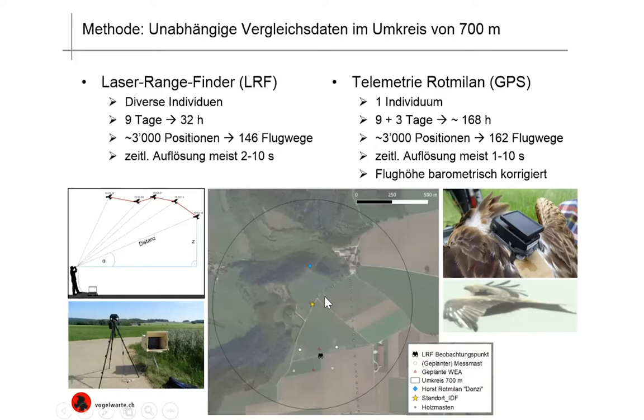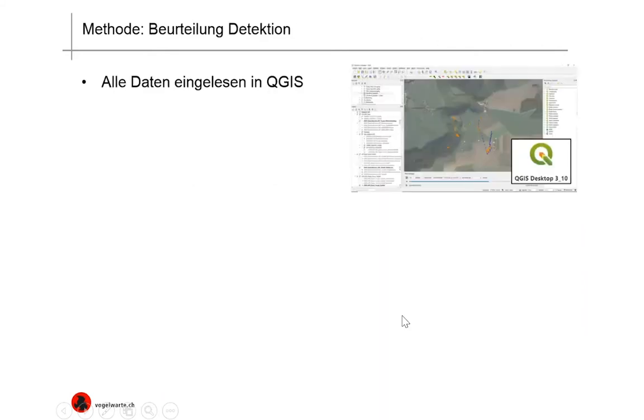Here we see where exactly in the territory everything was situated. In yellow, that's the IDF site. In blue, that's the nesting site of a red kite pair where the male was radio-collared. And here in the test site was the location for the laser rangefinder observations.